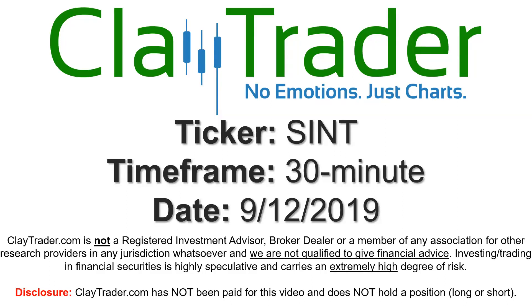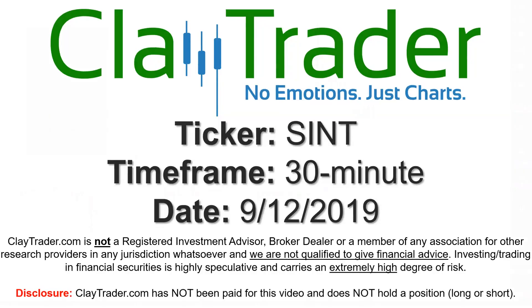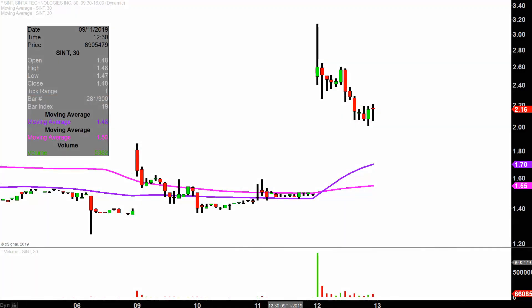Hey, it's Clay and this will be a video chart on ticker symbol SINT. We will take a look at the 30-minute time frame. In case you're new to charts, instead of each candlestick representing one day's worth of price action, which is what you would normally see, each one represents 30 minutes.